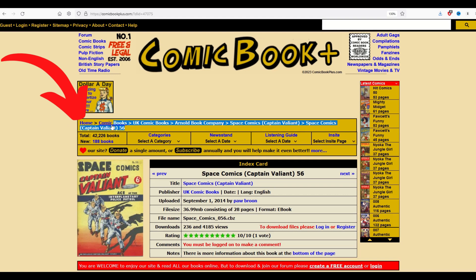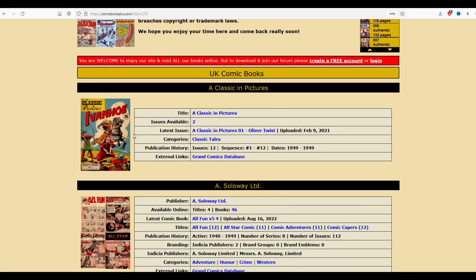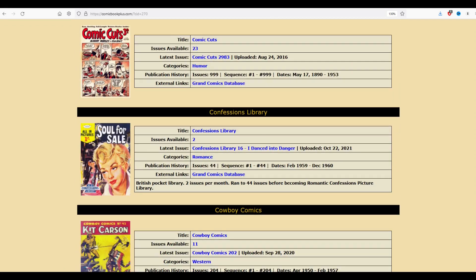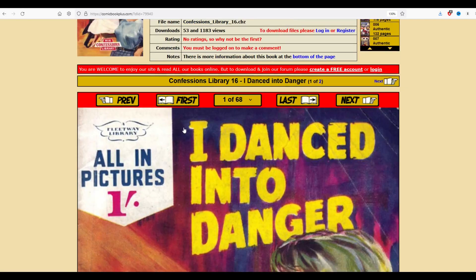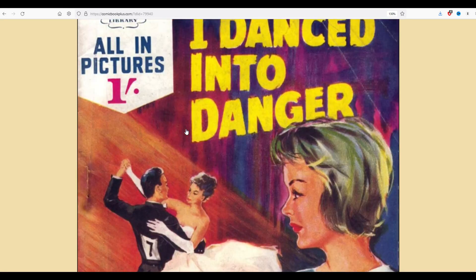There's this thing at the top called a breadcrumbs trail, and you can see exactly where we're sitting. So I can go back in this breadcrumbs trail - I could click on UK comic books, for example, and go back now to the beginning. This is a huge list, and as I scroll on down, there's so many different comics. You can see there's funny stuff, there's romance stuff - I love romance comics. So I'm going to go here into Confessions Library and click on the title. We're going to see there's two issues available. I'm going to pick Confessions Library number 16, 'I Danced Into Danger.' The sock hop is not all it's cut out to be - this poor lady's left out in the cold.